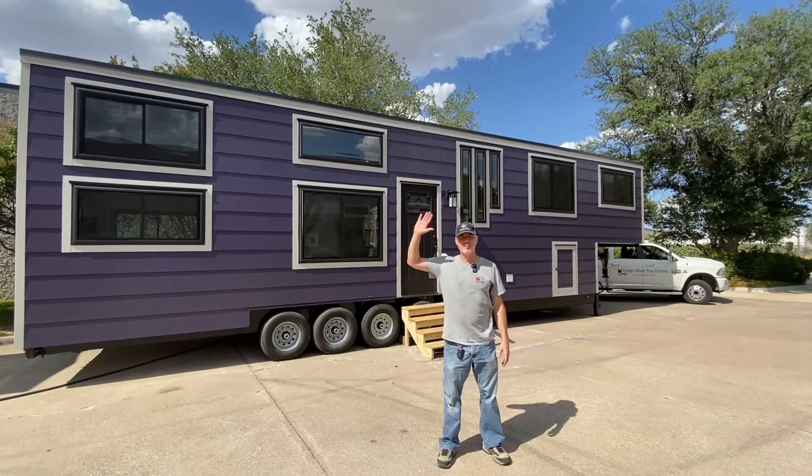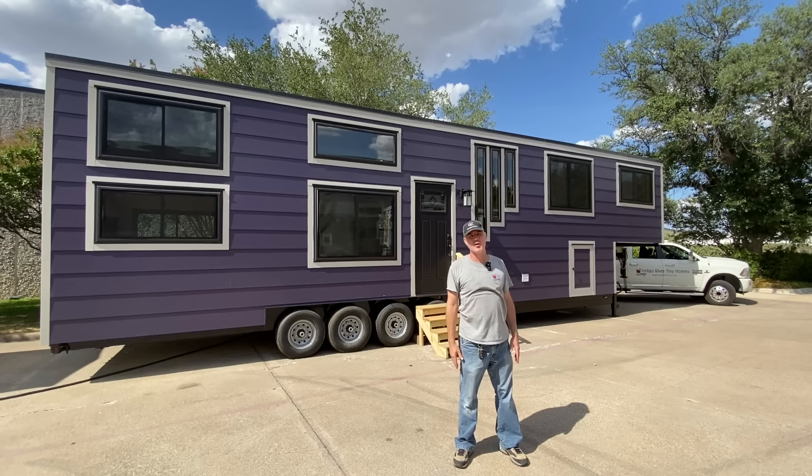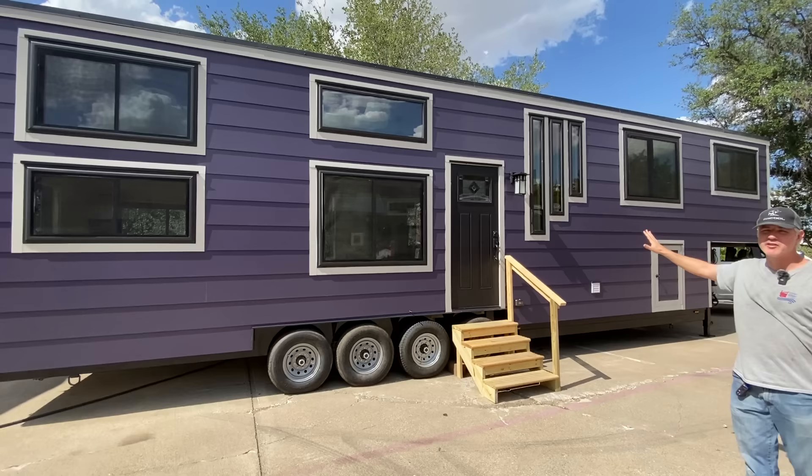Hey there everybody, it's Peter from Indigo River Tiny Homes, and we've got Christina running the camera, my lovely wife. We're here to show you our newest house, which is a 43-foot gooseneck Homesteader Deluxe. The customers wanted a purple exterior with gray trim, black windows, and a black door — I think it turned out beautifully.